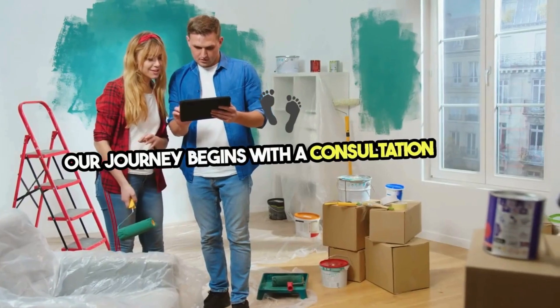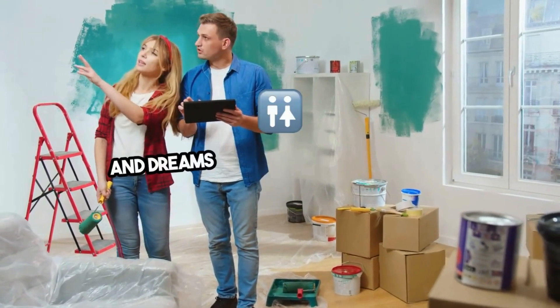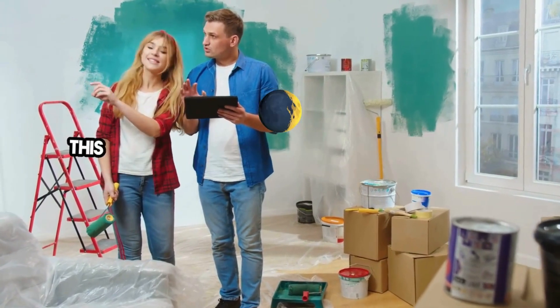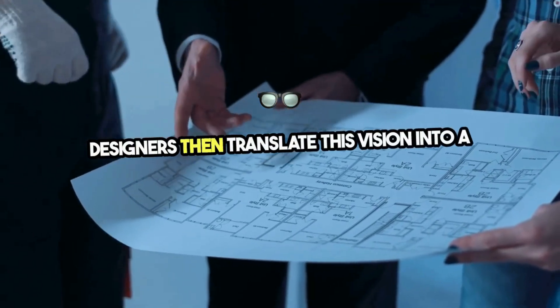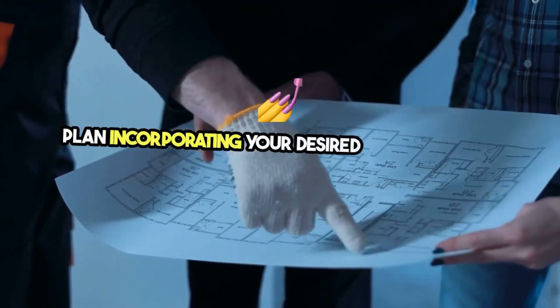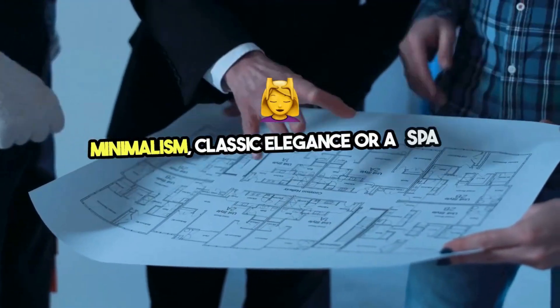Our journey begins with a consultation where seasoned professionals listen to your needs, preferences, and dreams for your ideal bathroom. This phase is crucial for setting a clear vision. Designers then translate this vision into a detailed plan, incorporating your desired style, whether it's modern minimalism, classic elegance, or a spa-like retreat.